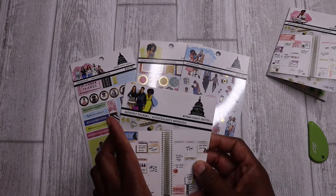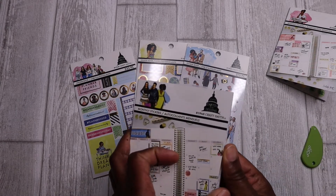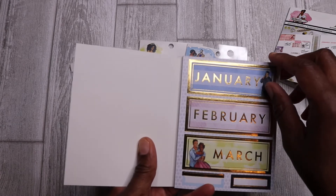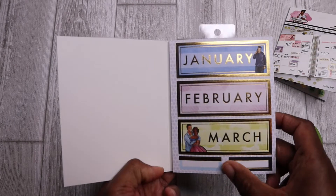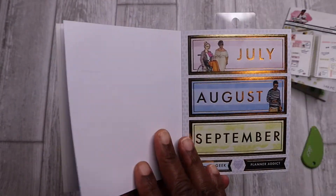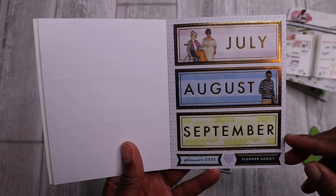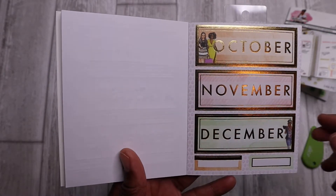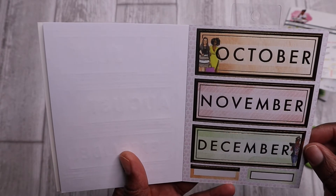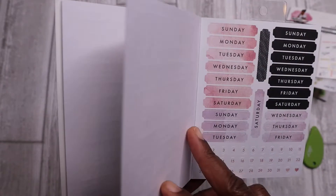And then we have another monthly stickers collection. This is also January, February, March — a lot of gold foil here, some box stickers at the bottom. April through June, July, August, September. I like that yellow — that's unexpected. October, November, December. And if you look in this book, you'll be surprised at the diversity that she includes here. The pictures are very realistic and very diverse.